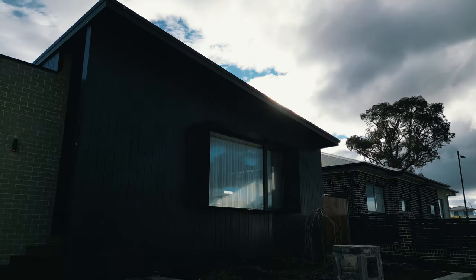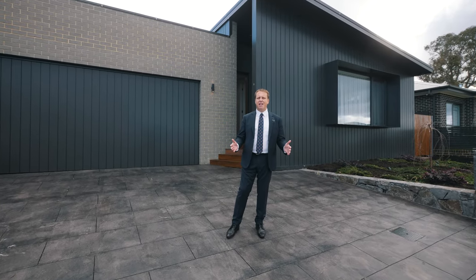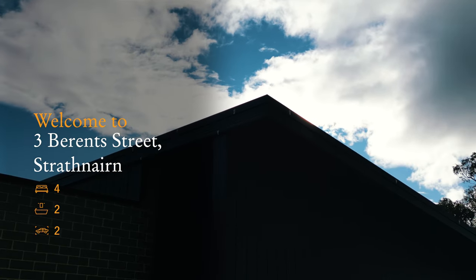Meticulously crafted with the finest products available and designed by the renowned Kovacs Studios, this expansive, stunning residence is sure to excite family-orientated buyers. Welcome to 3 Berenst Street in Strathnere.